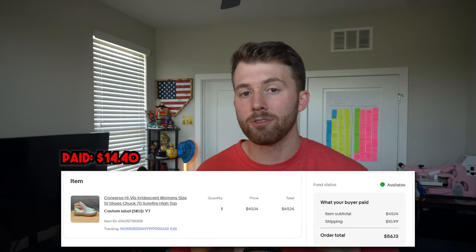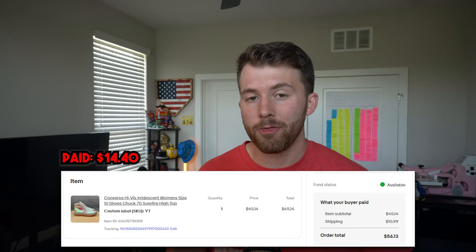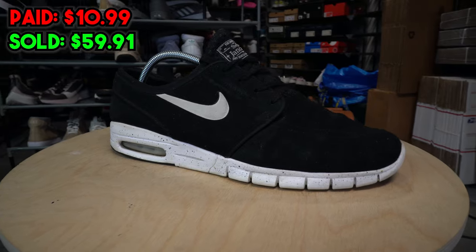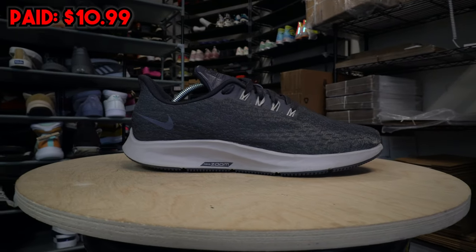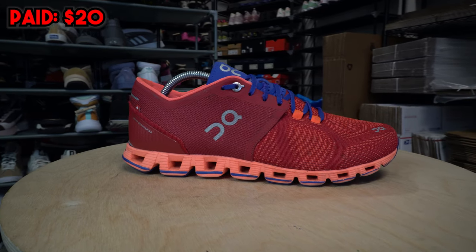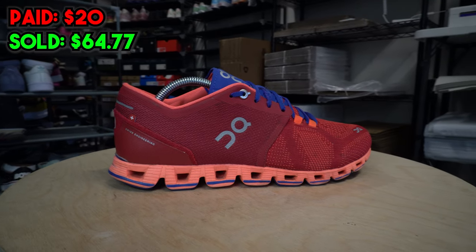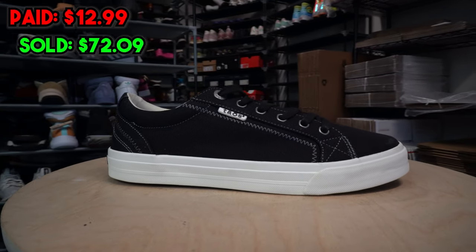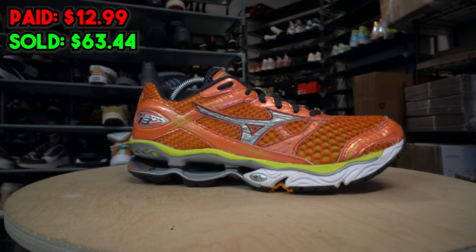The Iridescent Converse we bought at Plato's Closet in episode one sold for $56.13. The Roger Federer On Clouds from Plato's Closet sold for $68. The Nike Air Max Stefan Janoski's from Goodwill sold for $59.91. The Nike Air Zoom Pegasus Premium sold on Poshmark for $39. The Air Max 97s we picked up from Goodwill for $17 sold for $54.24. The other pair of On Clouds from that same Plato's Closet trip sold for $64.77. The Camo Stefan Janoski's sold for an even $40 on Poshmark. The new-with-tags Teos sneakers found at Goodwill for $13 sold for $72.09.